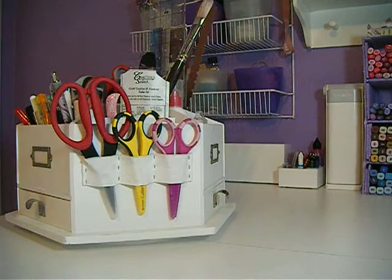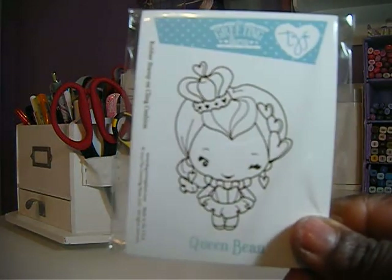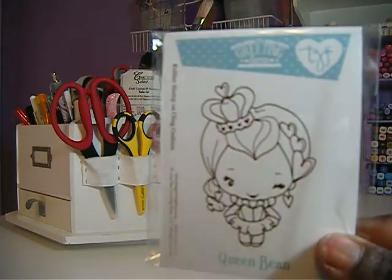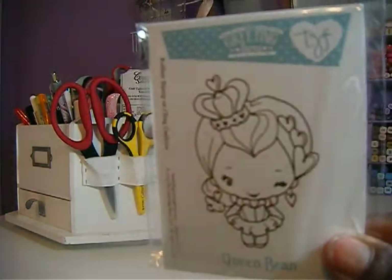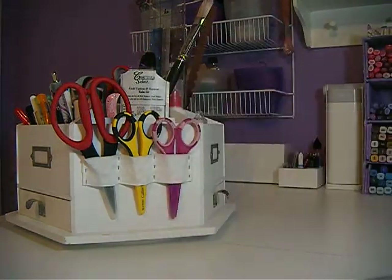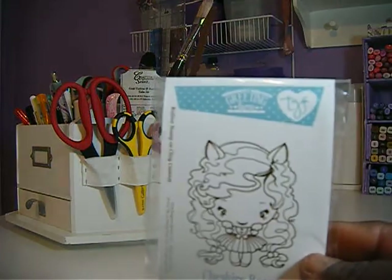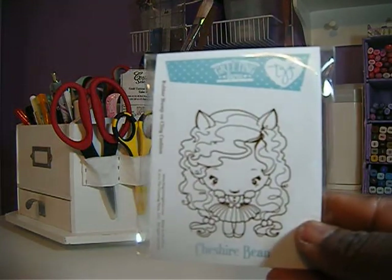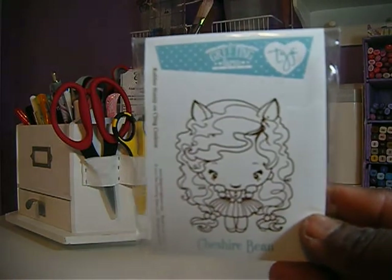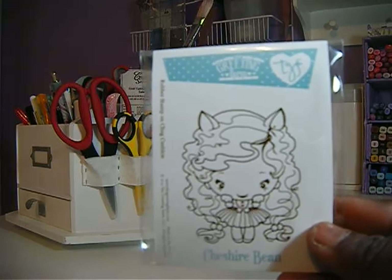Then I have Queen Bean. She is so adorable too. I think they all are so cute. And then they have Cheshire Bean. I love her little pointed ears. I think she is just so cute with all that hair.